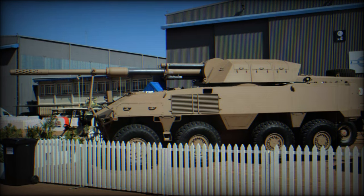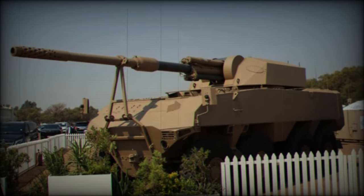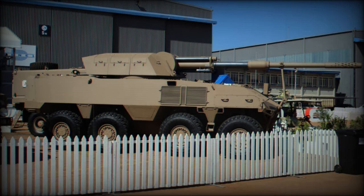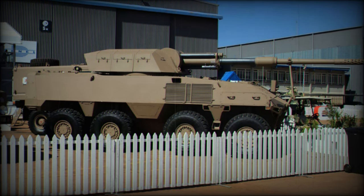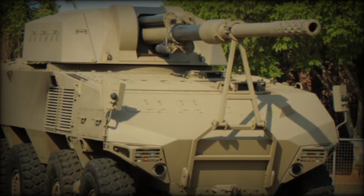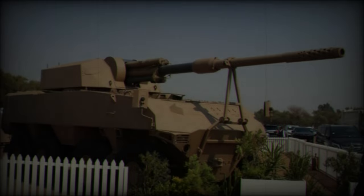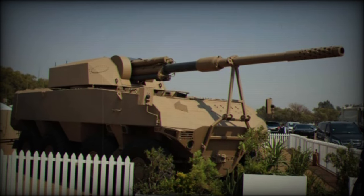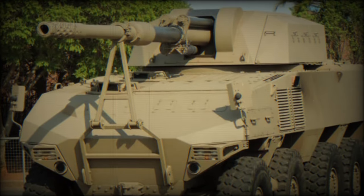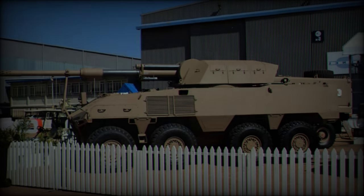The RG41 GT7 has impressive dimensions and performance capabilities, with a length of 7,780mm, width of 2,800mm, and height of 2,380mm, designed for both maneuverability and stability in challenging environments. Its wheelbase and ground clearance provide excellent off-road capabilities, while approach and departure angles allow it to tackle difficult terrain. Powered by a Deutz Model 2015 TCD V6 engine, the RG41 produces 390kW and 2,130Nm of torque, enabling speeds of up to 100km/h and grades of up to 70%.